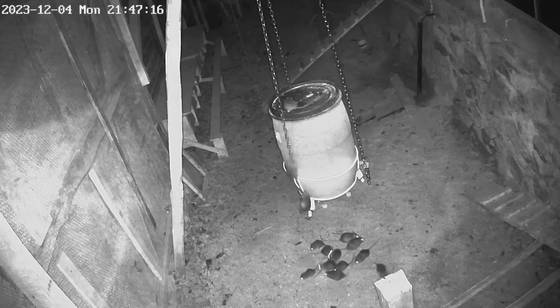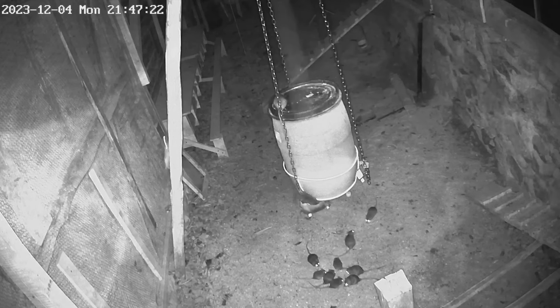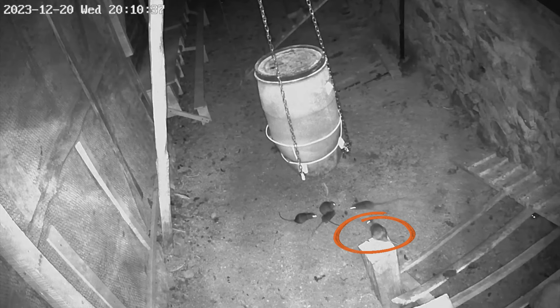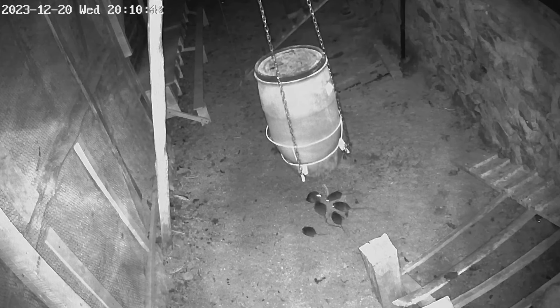My next step was to hang a big sheet of metal on the chains to block their way down to the feeder. But then they found another way. Look at this guy — he just jumps over and lands on the stand, going for the trigger again.